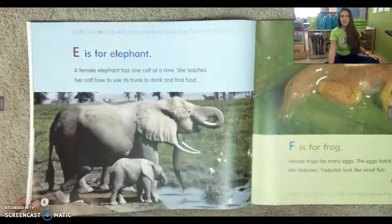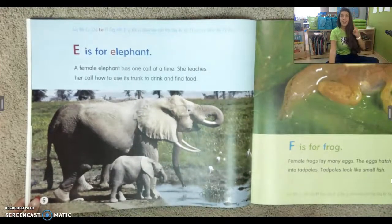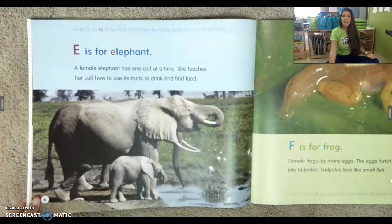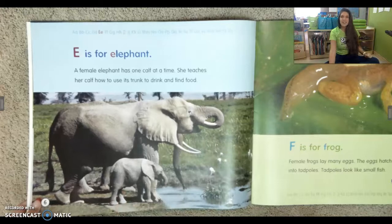E is for elephant. A female elephant has one calf at a time. She teaches her calf how to use its trunk to drink and find food. Calf is the name of an elephant baby.